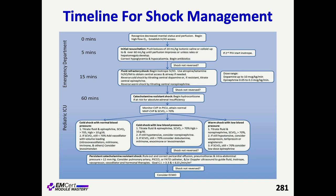If at 15 minutes they're in fluid-refractory shock, then you want to begin an inotrope — epinephrine is going to be your first line in most scenarios. After that, if they're in catecholamine-resistant shock, then consider hydrocortisone. Similar to adults.